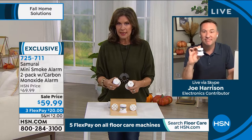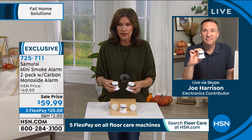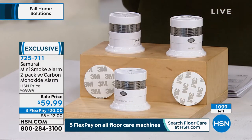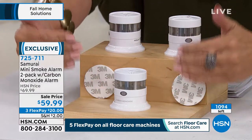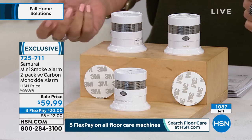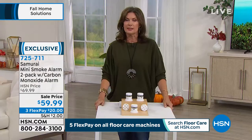Easy way to do it - lint is one of the number one places where fires start. Please, if you want a couple of sets, get them while we have them. Under 1,100 remaining now with hundreds of people trying to get through and ordering multiples. Getting the carbon monoxide detector along with two of your smoke detectors - that's the key here. We're about to drop under 1,000 left. Three flex payments, $20 each.